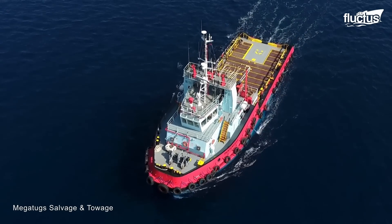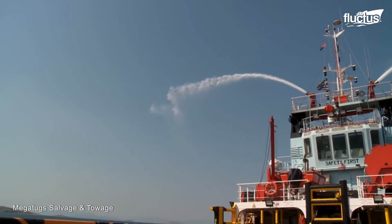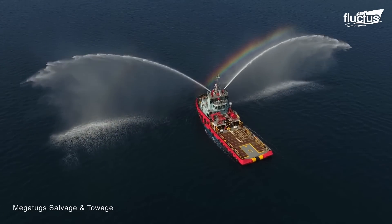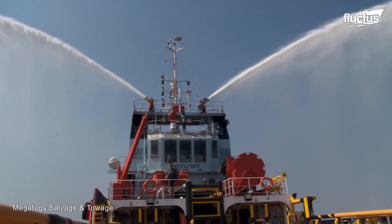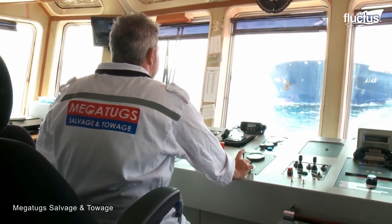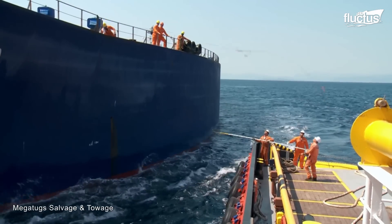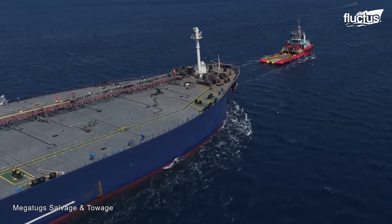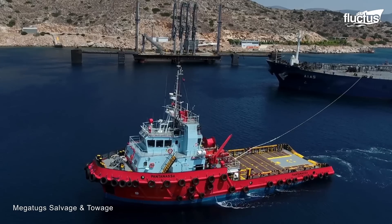Here, you can see specialized tugboats operating in Valdez, Alaska. These state-of-the-art tugs are designed to help escort oil tankers through the waters of Prince William Sound, and can put out around 13,000 horsepower while remaining extremely maneuverable.